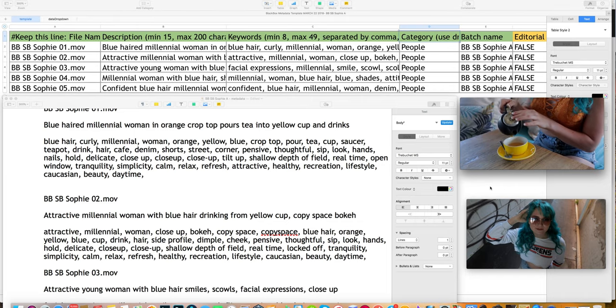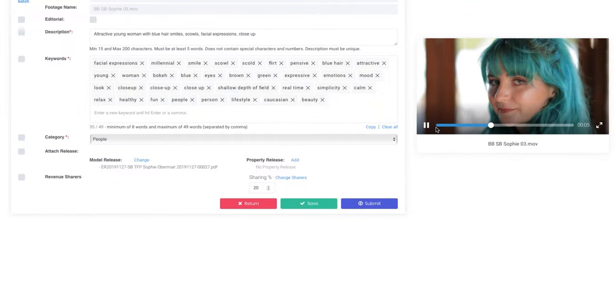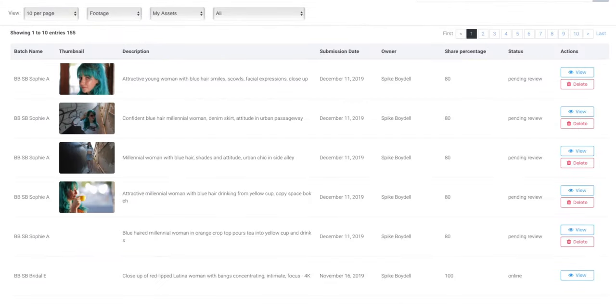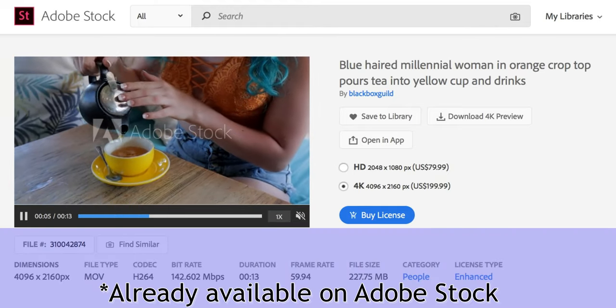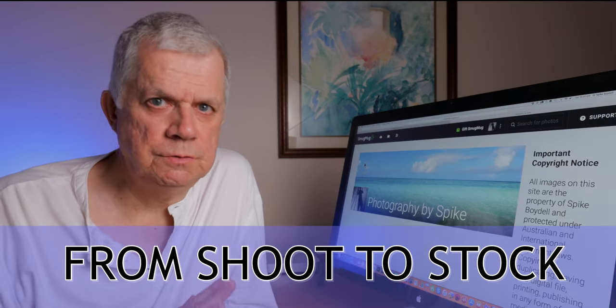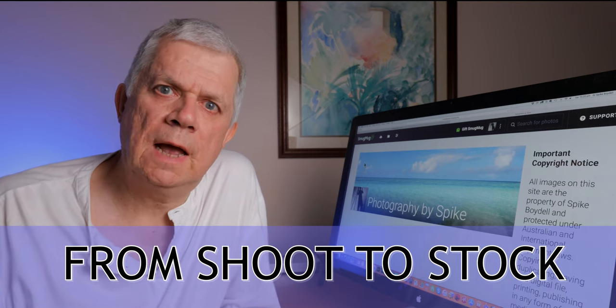I then check each one for a final time and submit for review. Here they are pending review and hopefully they'll be accepted by Blackbox and then picked up by one of the stock agencies in the coming days and will be on the market. I've got a lot more clips to work on. I hope you found this walkthrough from shoot through to stock video production helpful and informative. Thanks for watching.